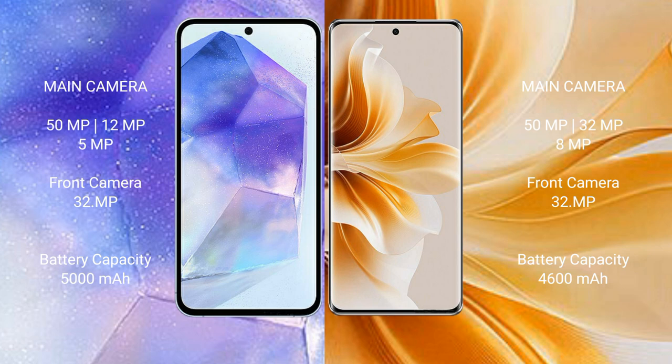Samsung Galaxy A55 features a triple camera setup: 50 megapixel plus 12 megapixel plus 5 megapixel, and a 32 megapixel front camera. OPPO Reno 11 Pro features a triple camera setup: 50 megapixel plus 32 megapixel plus 8 megapixel, and a 32 megapixel front camera.